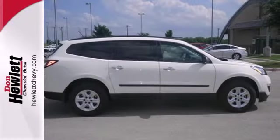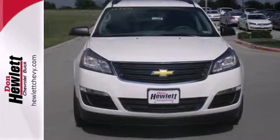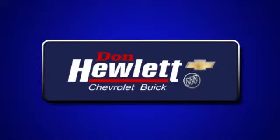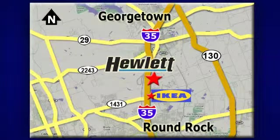Enjoy all the space in this wonderful crossover when you take it for a test drive today. At Don Hewlett Chevrolet Buick, we make it easy. We are conveniently located at 7601 South I-35 in Georgetown, Texas.